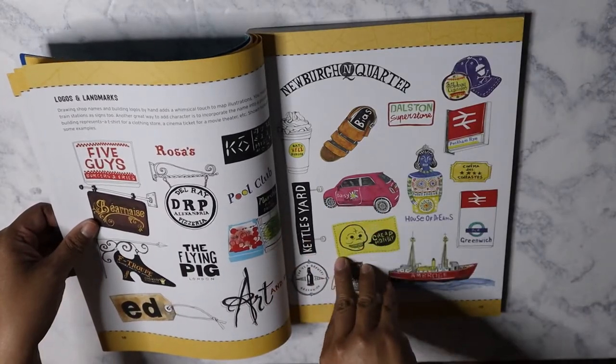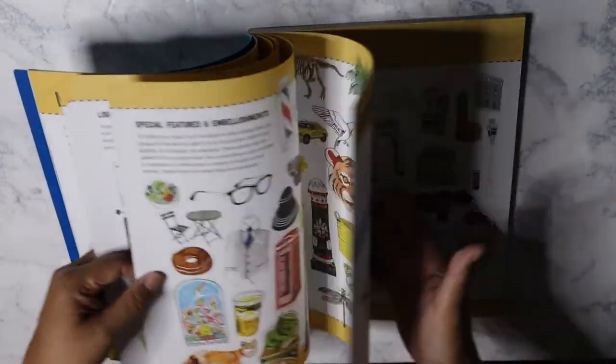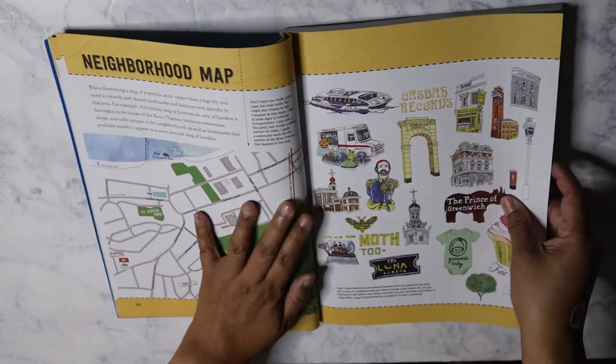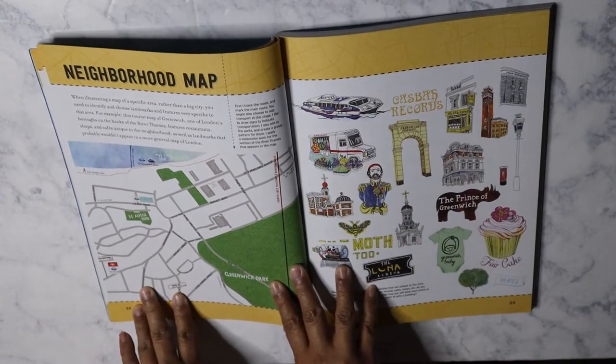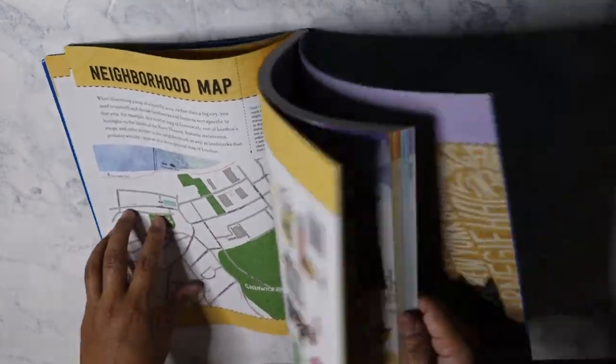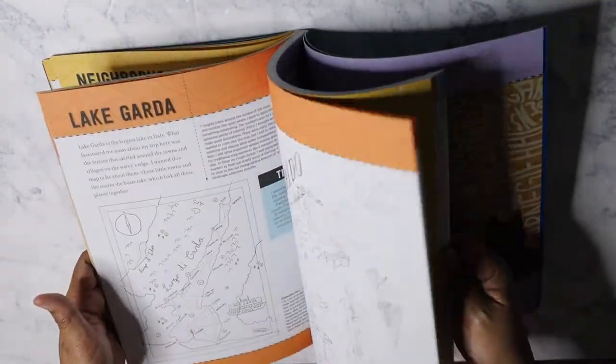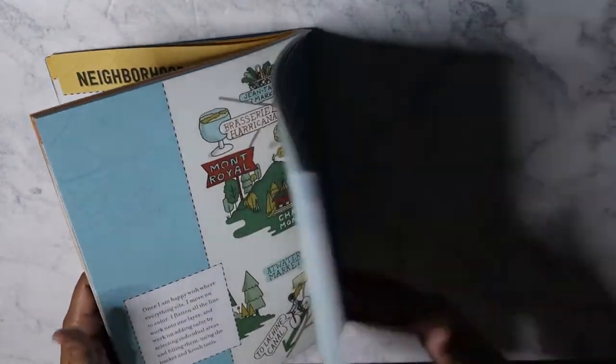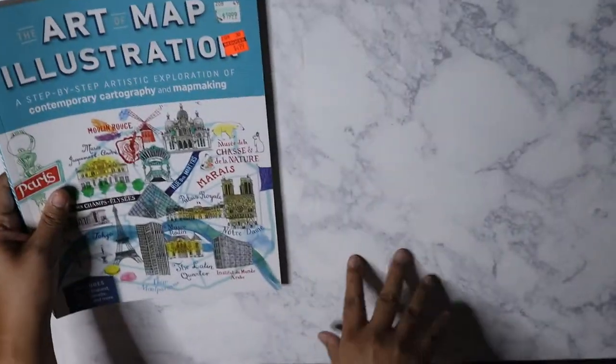I kind of want to start doing that, but I need to practice obviously. And I do like how this shows how to draw a neighborhood map. So yeah, it's a pretty interesting book and not bad for $4.99. I'm happy with that.